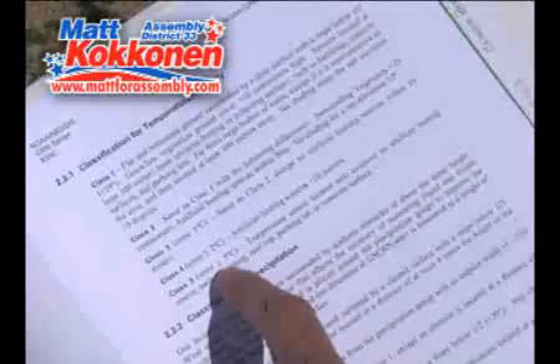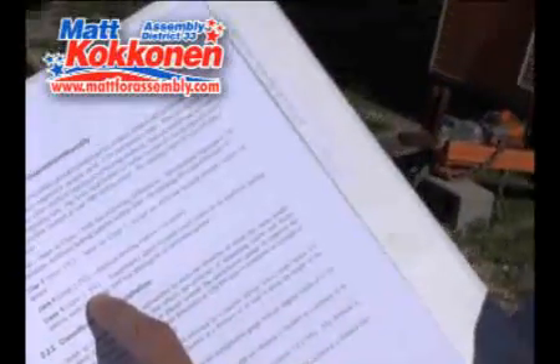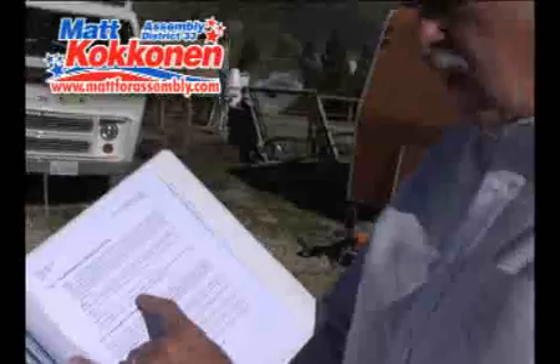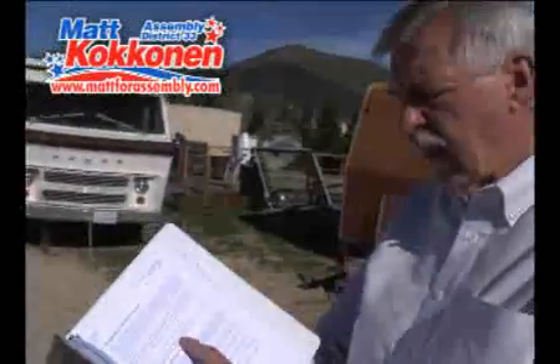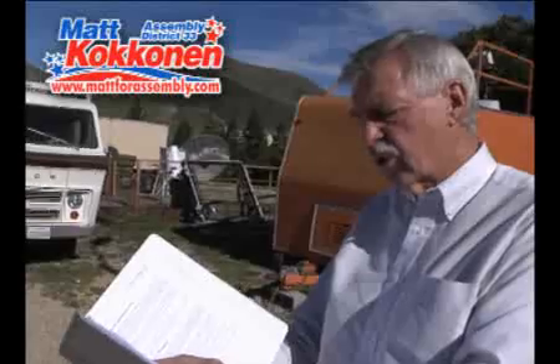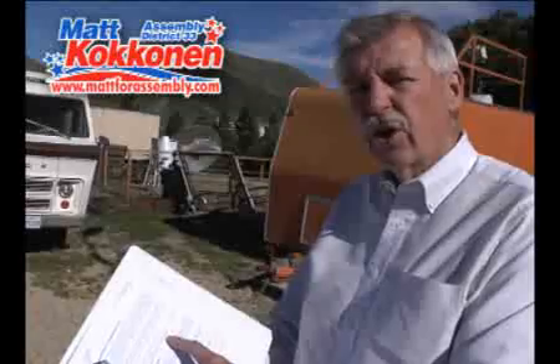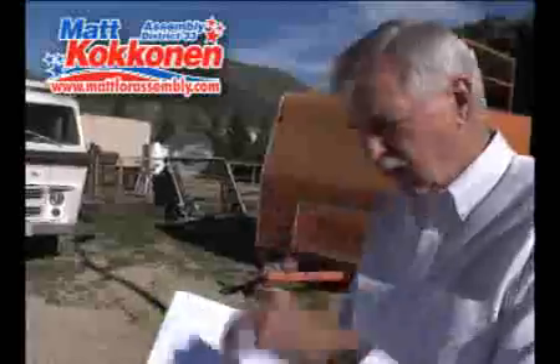Class 5 introduces an error of 5 degrees centigrade, which is about 8 degrees Fahrenheit, if the temperature sensor is located above an artificial heating source such as a building, rooftop, parking lot, or concrete surfaces. That is a huge error. Let's see how the Cal Poly unit measures up to that standard. Come with me.